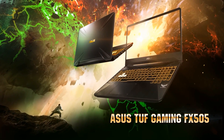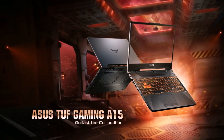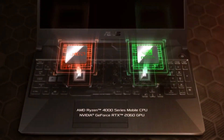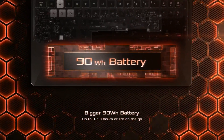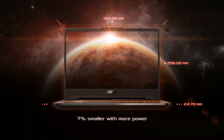The ASUS TUF FX505 was one of the best budget gaming laptops, and this year it comes with some serious changes. The new ASUS TUF FA506 comes loaded with the brand new 4th generation AMD Ryzen processors. It comes with the new 7nm Zen 2 architecture, which is much better than the 10th generation Intel for gaming and multitasking.